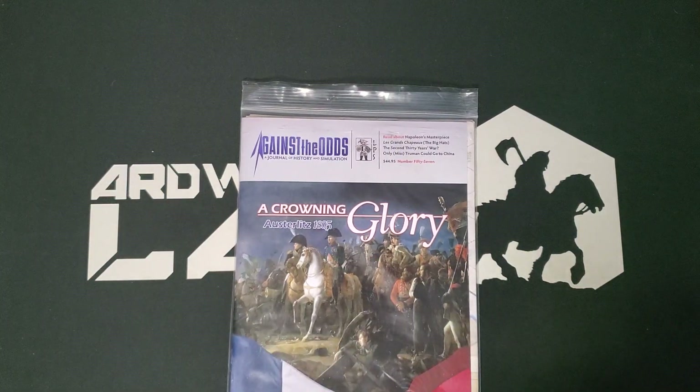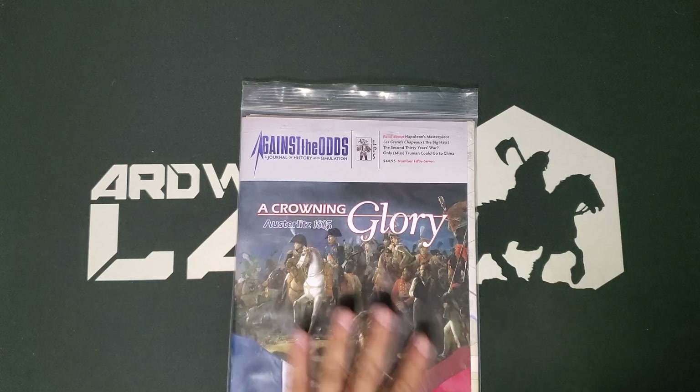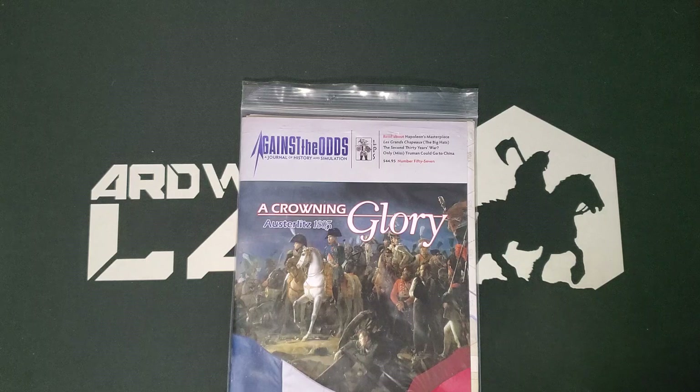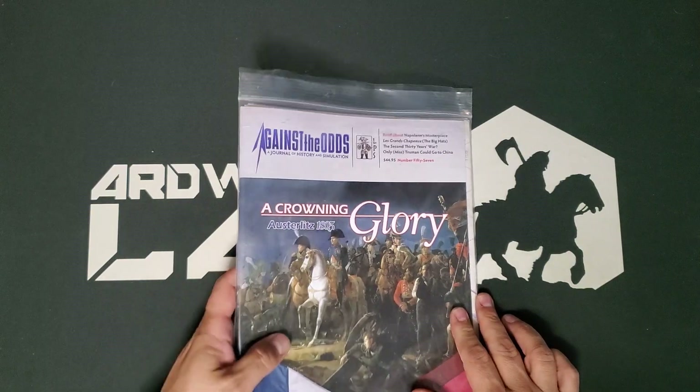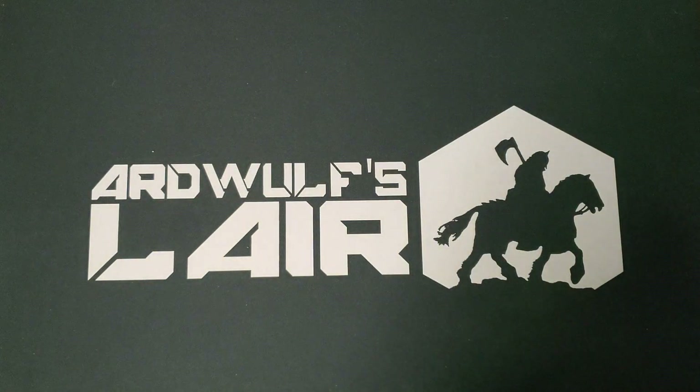One is Against the Odds issue number 57. This contains Crowning Glory: Austerlitz 1805, a Ty Bomba design, and I'm looking forward to reading the magazine. It's an interesting Napoleonic battle. Against the Odds has a very good reputation for quality of magazine games, and it was a flea market item so it was not full price.